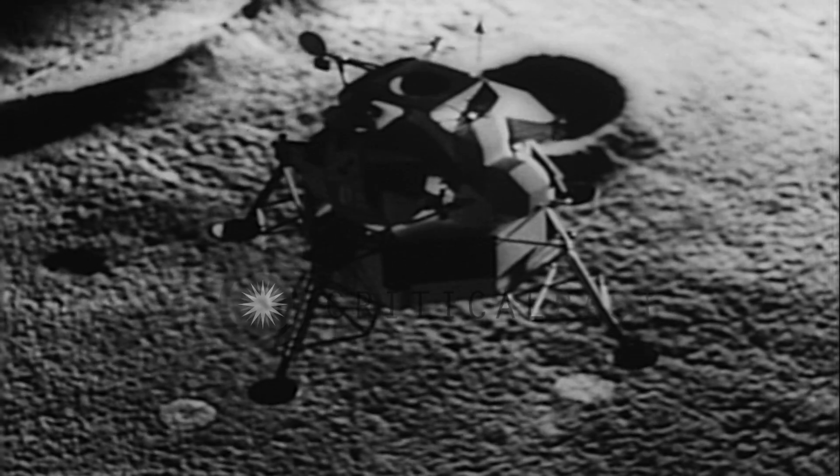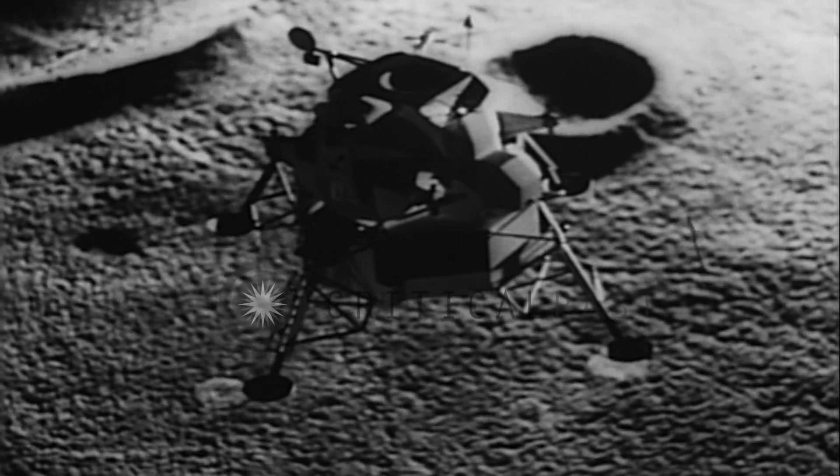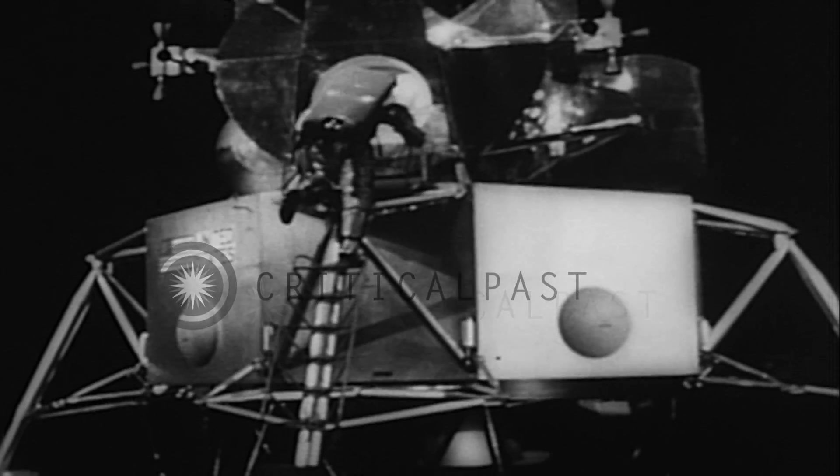A model simulates the arrival of the first American astronauts on the moon by space sidecar. A major milestone in the Apollo program is reached with the completion of the first lunar excursion module prototype. Using its initials, NASA has dubbed it LEM-1.